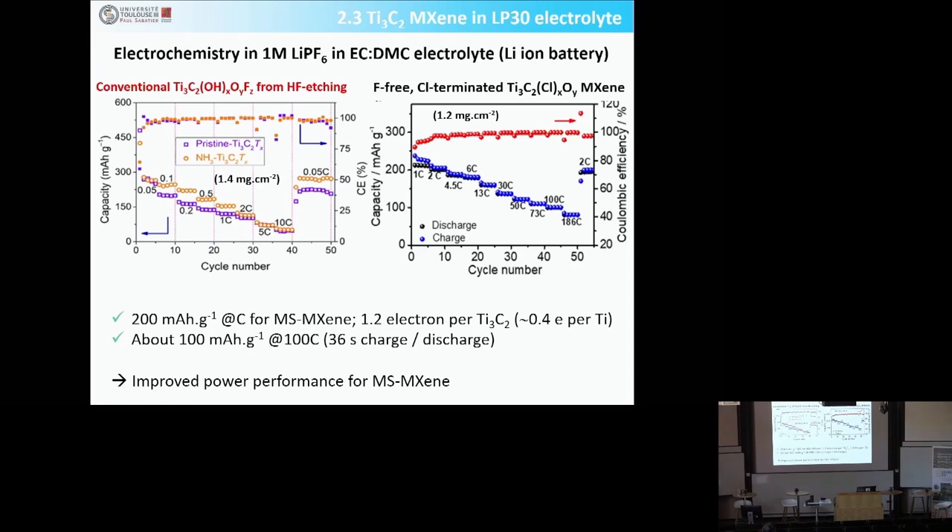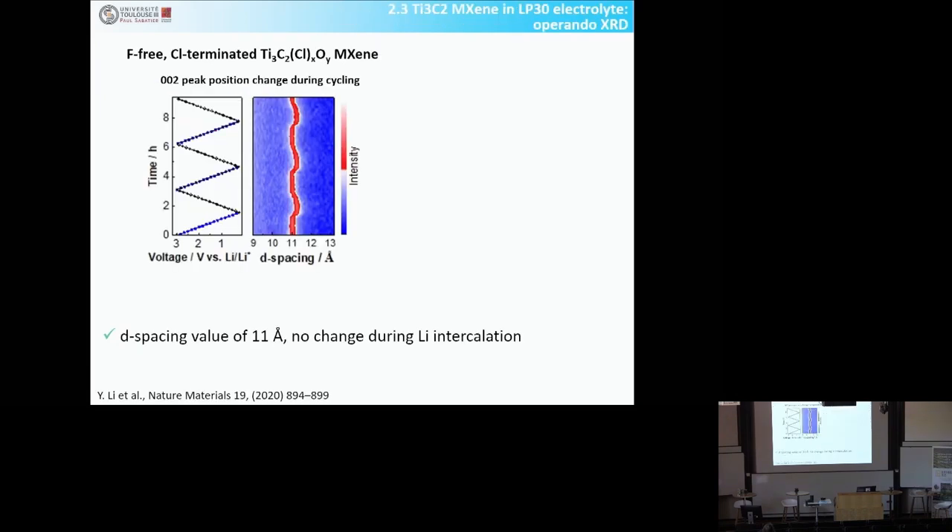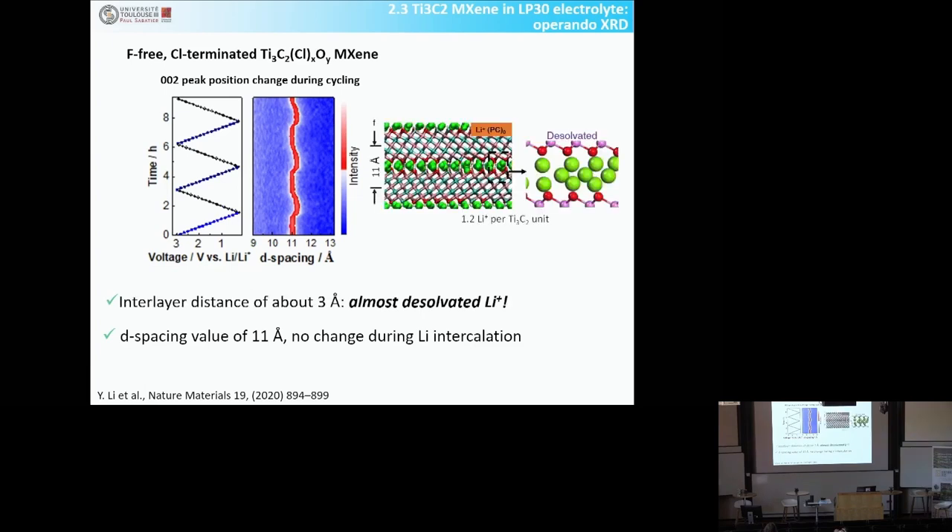These materials are not necessarily expected for real lithium-ion batteries because they are tricky to prepare, but they are used to understand what are the key factors — what you can do with chemistry and materials to improve performance. The improved performance is revealed by operando X-ray diffraction: tracking the 002 peak during lithium intercalation and deintercalation, the peak of the MXene structure doesn't change much, and the d-spacing is about 11 ångströms. This means the space between layers is below 3 ångströms, indicating that most of the lithium intercalated between the layers is desolvated.